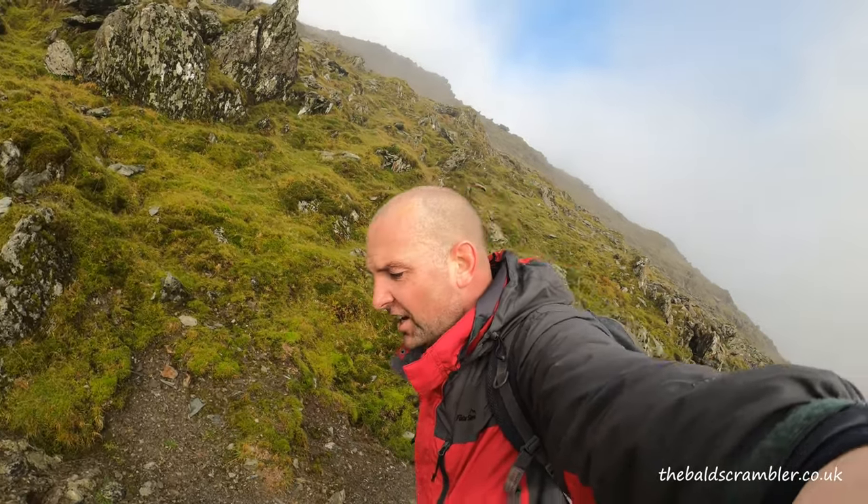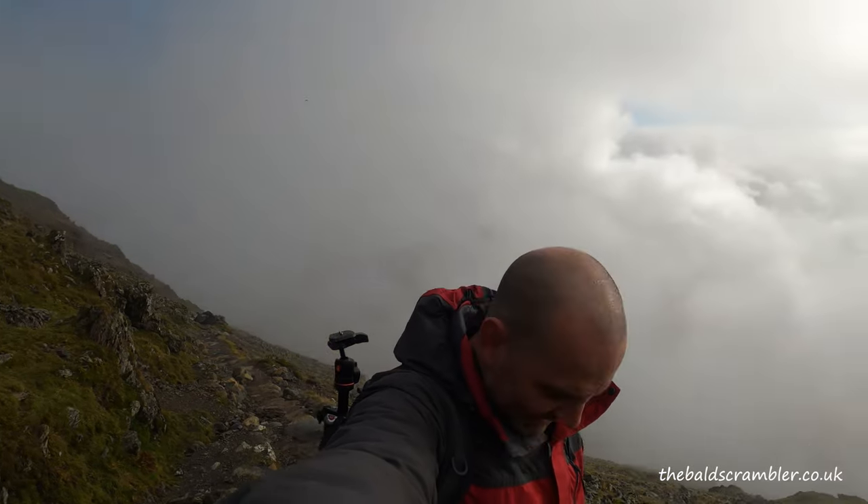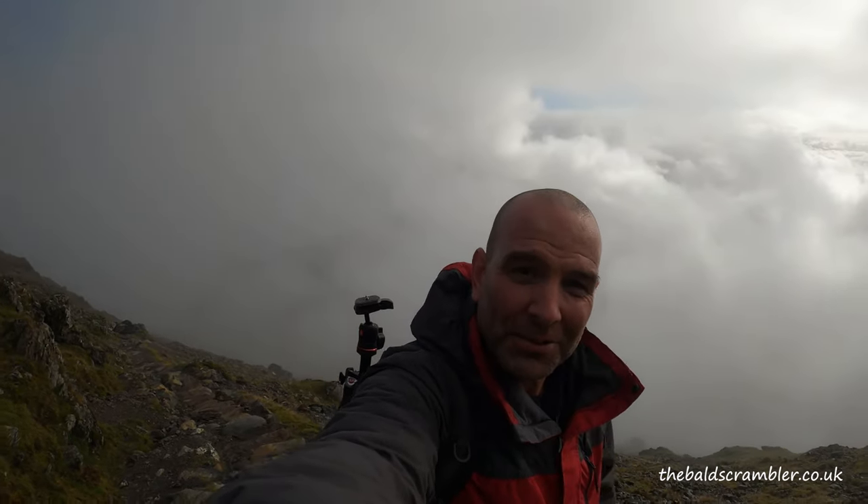That's pretty much it. I really hope you've enjoyed the video. If you have, hit the like button. I'm Dan, I'm the Bull Scrambler, and I'm going up to the top of Snowdon. See ya!